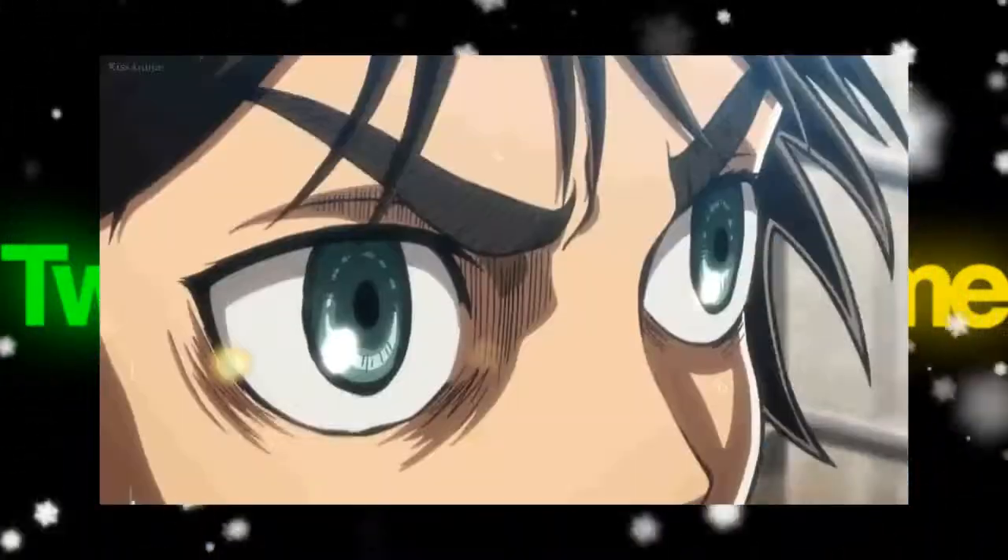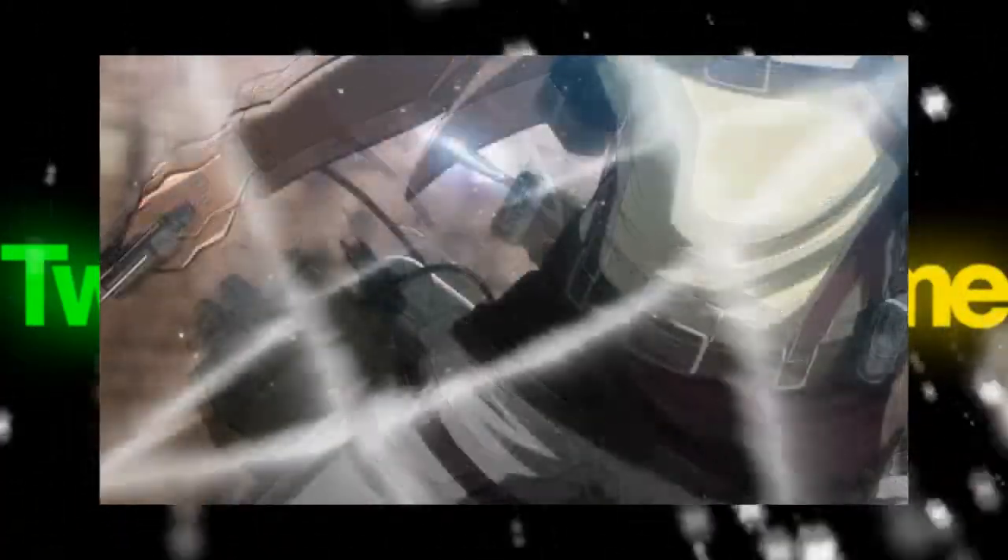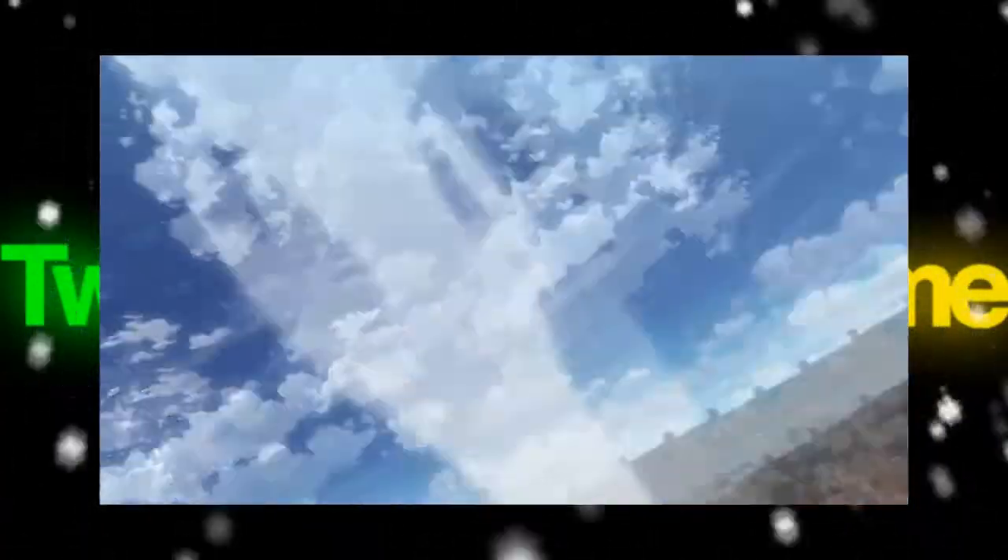For example, Episode 5, when Aaron's squad is jumping into action — in the original version, Aaron jumps and then it cuts to a close-up of his face, then it cuts to a clip of firing the cable from his waist, and then they take off. That gets used pretty frequently throughout the show. But now in the revised version, there are no cutaways; it's all one smooth, flowing shot.